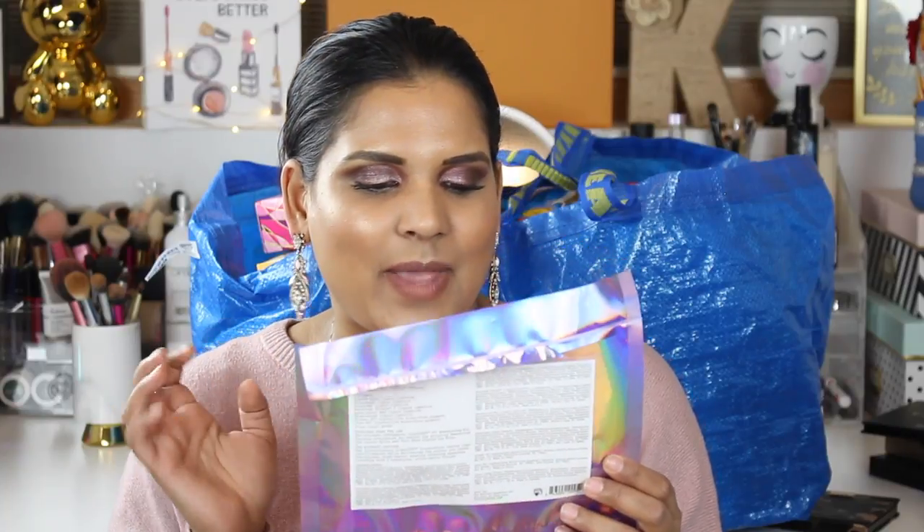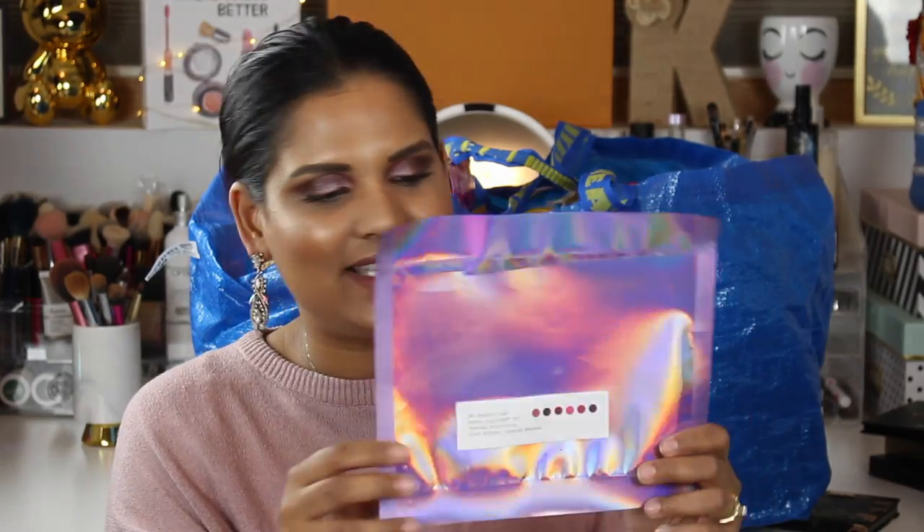The next packaging I was hoarding is the Pat McGrath Labs Liquid 007 — a limited edition liquid lipstick launch. You guys know this packaging: it's full of sequins, you cut it open, pour the sequins out, and the product is in there. It's very high maintenance. I apparently thought I was going to return it, but I do love these liquid lipsticks. I don't think you should buy them because they're way too expensive for what they do, but I like Pat McGrath, so I had to try.